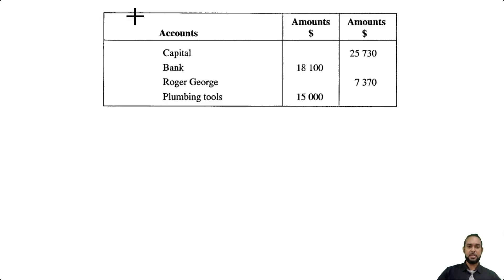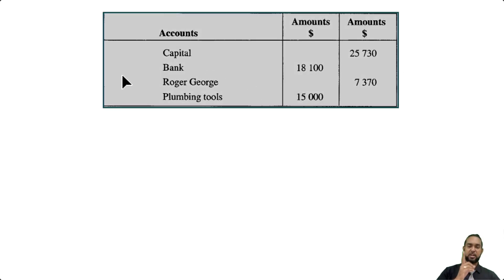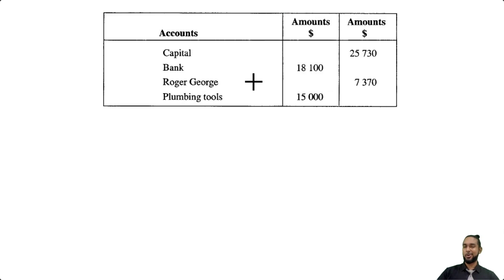The first thing we want to do is open the accounts in the general ledger. Now the general ledger has the accounts of assets, liabilities, and capital — revenues and expenses wouldn't be there at the start. Now Roger George is a creditor, so Roger George's account would not be in the general ledger; it would be in the purchases ledger or the creditors ledger. But I'm going to open an accounts payable account for him anyway for the purposes of illustrating the double entry. The workaround is you could use a creditors control account or summary creditors account, as that would appear in the general ledger because a creditor is a liability.